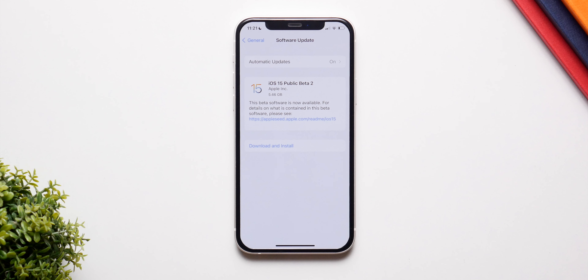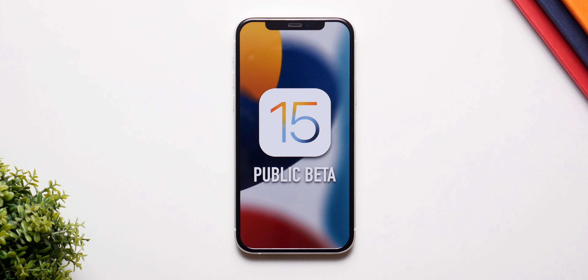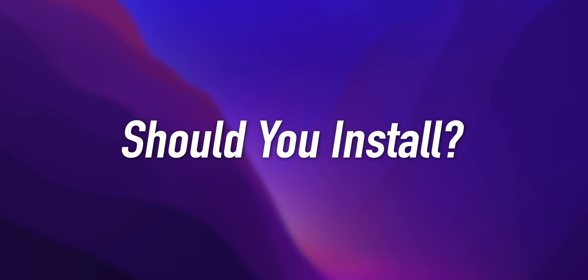The public beta for iOS 15 is finally here, packing a ton of new features, but the issue is that it still is very much a beta version, meaning even though you have new features, you still have a lot of bugs and a lot of issues. So, should you install the public beta for iOS 15 or not?